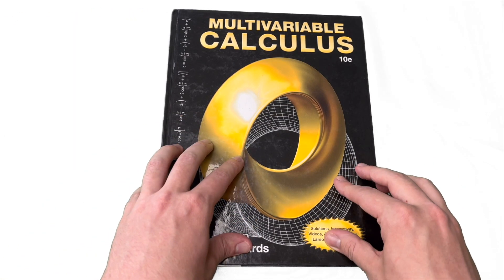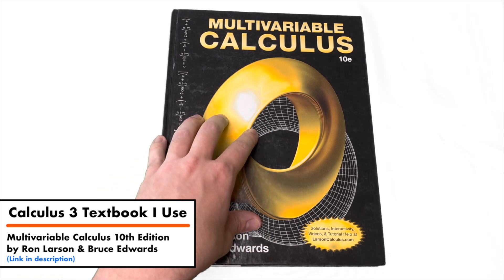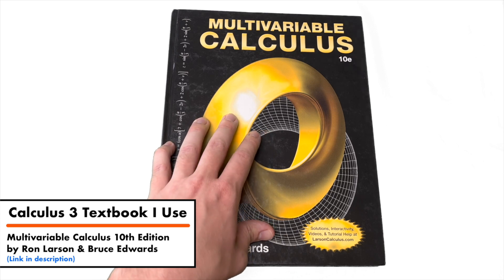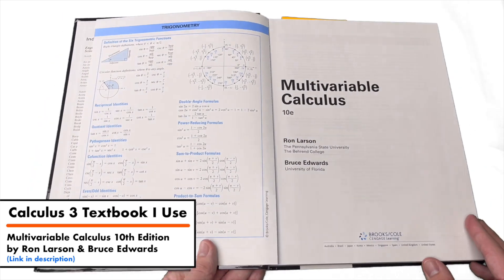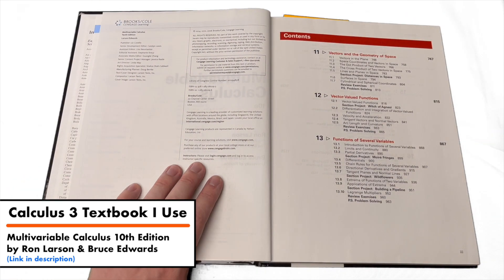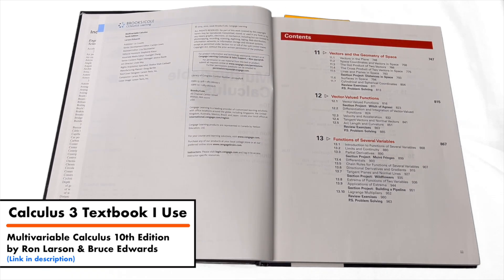Last but not least, we have another textbook, but this one is not for Calculus 1 and Calculus 2 — this textbook is for Calculus 3. This is the textbook that I was personally required to use when I first learned Calculus 3, and it's also going to be the textbook I use to structure my own Calculus 3 series when I make those videos. It's really a continuation of the Calculus 1 and Calculus 2 textbook I showed earlier, written by the same people and published by the same company. The only difference is this is the 10th edition while the other book was the 9th edition.